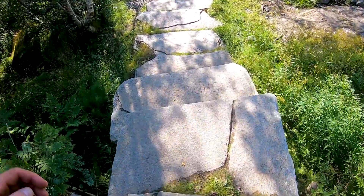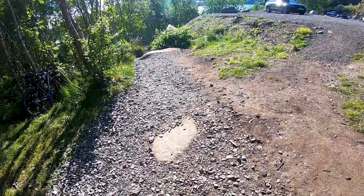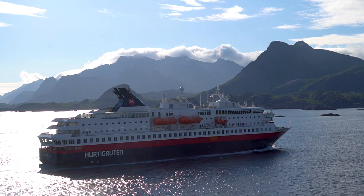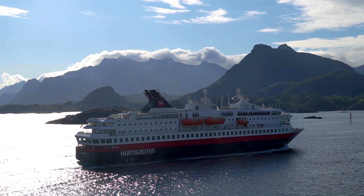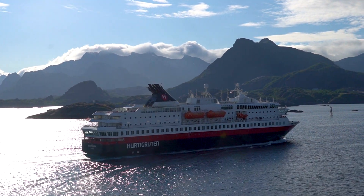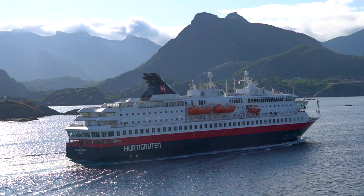I was very happy when I was down again and had managed this experience. This hike was absolutely wonderful and I can really recommend doing it. Of course you need to feel confident about a hike like this, but if you do — big recommendation. It was a fantastic day and a fantastic hike.